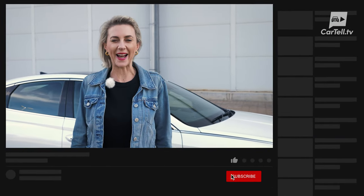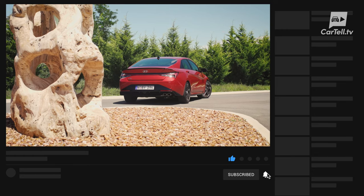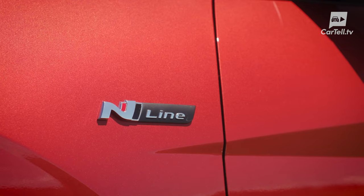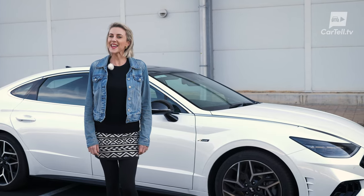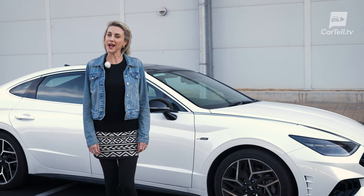You're watching Cartel TV and I'm Amelia. Before we go any further, make sure you subscribe. We've tested the i30 Sedan N-Line and focused on just what a leap in the right direction it was for the company. Well, Hyundai have made another one of those leaps for the i30 Sedan's largest stablemate, the Sonata.